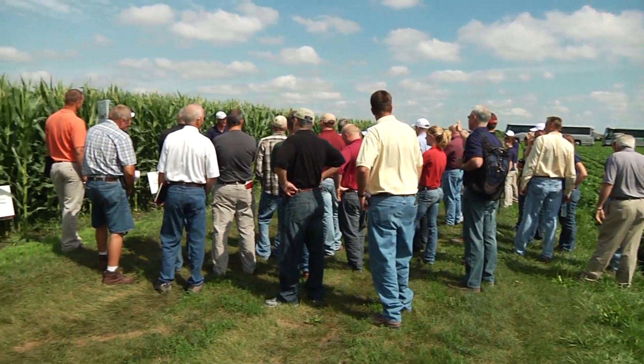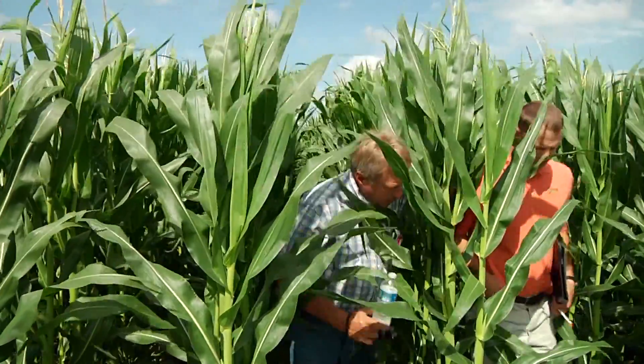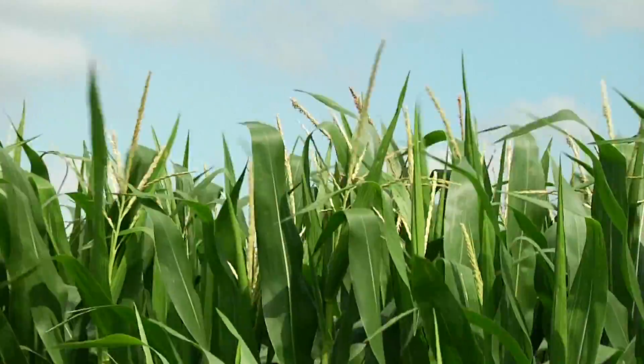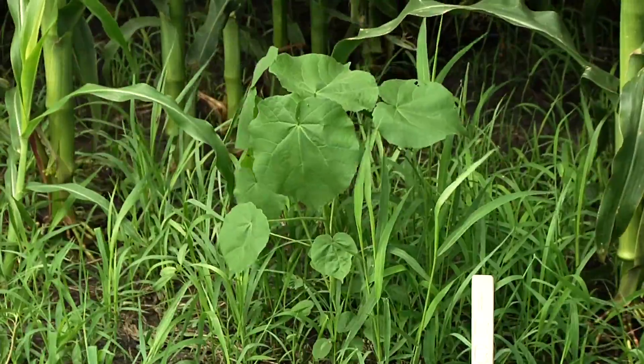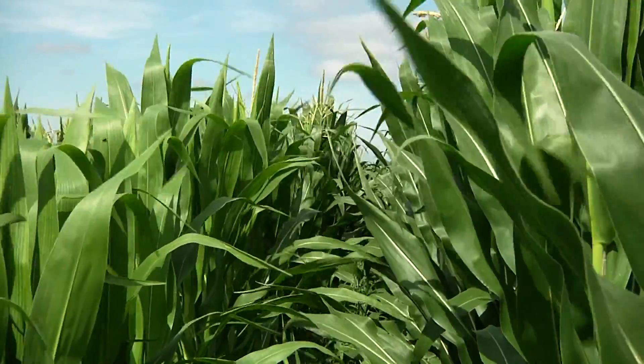A field day event like this can show a comparison of different herbicides so retail agrochemical dealers can see what to recommend to growers. Weeds are becoming resistant to some herbicides, so the industry has to develop new ones.